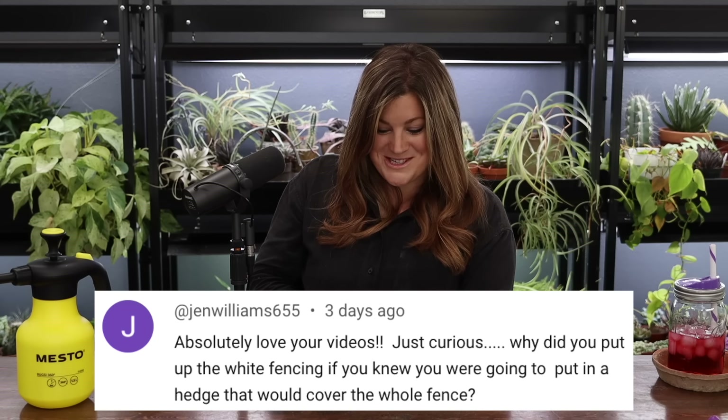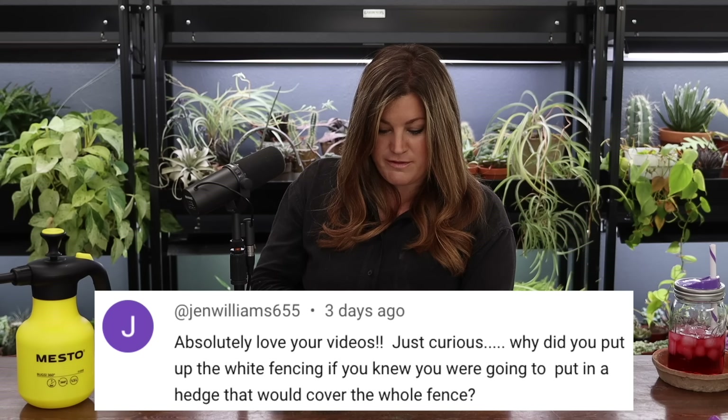Jen Williams asked why we put up white fencing if we knew a hedge would cover it. It's nice for marking property lines — there's a whole genre of property disputes on social media and having a fence right on the property line clearly denotes 'this is our side, that's your side.' Everybody has fences here. It's also helpful for your sprinkler system — if you have sprinklers and your neighbor has a tractor but there's no fence, you might accidentally run over them.